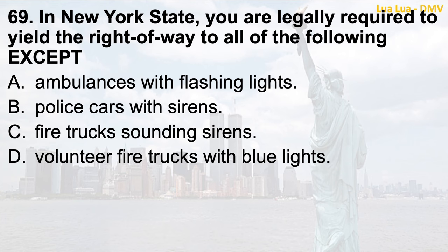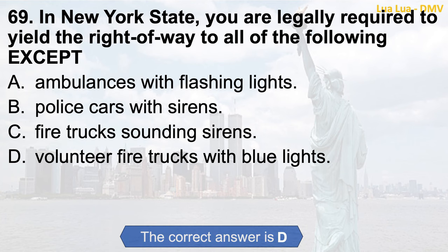Question 69. In New York State, you are legally required to yield the right-of-way to all of the following except: a. Ambulances with flashing lights; b. Police cars with sirens; c. Fire trucks sounding sirens; d. Volunteer fire trucks with blue lights. The correct answer is d. Volunteer fire trucks with blue lights.